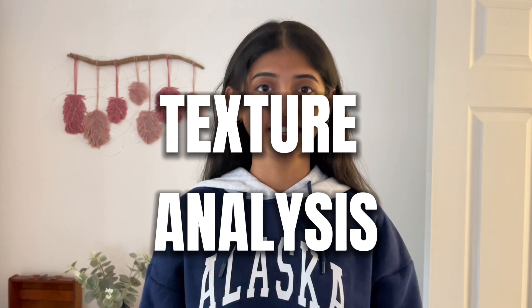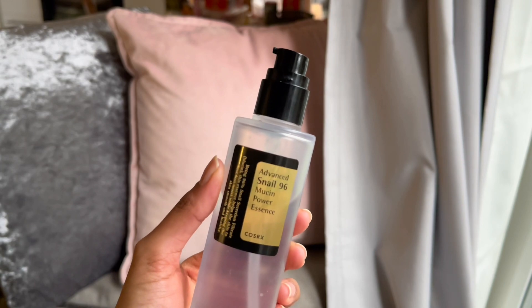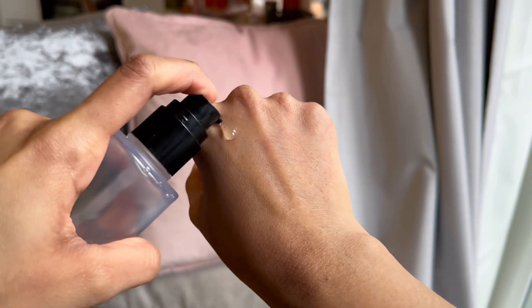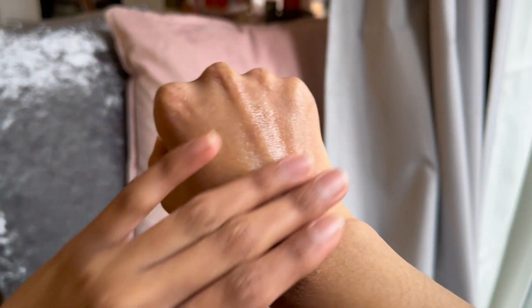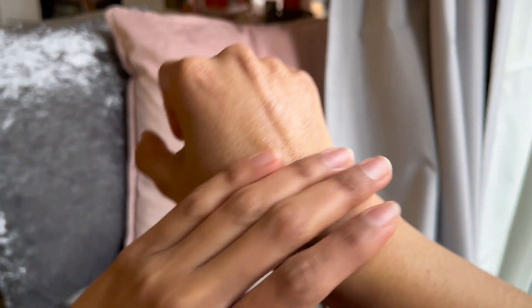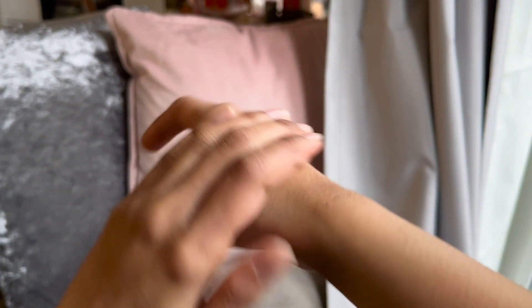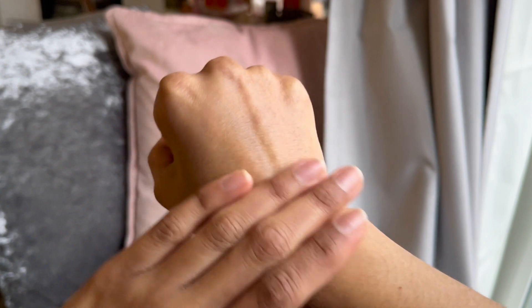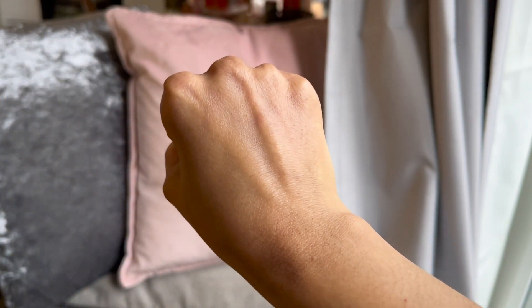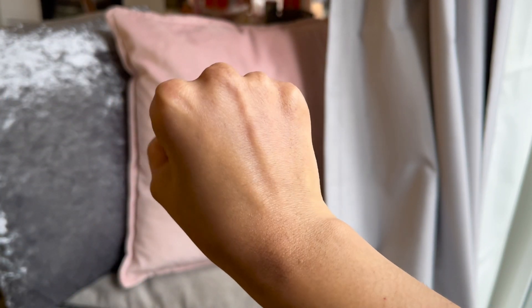Third thing is texture analysis. It sounds very fancy but it is nothing else but taking some product on the back of your palm or on your forearm and trying to analyze what kind of texture it is creating. For example, this snail mucin essence from COSRX — at first it is stringy and has a thin gel-like consistency and it is also very watery on application, but it spreads nicely on the skin and even if it is stringy, it is not sticky at all. After the essence is absorbed on the skin, the skin feels super hydrated and also gives a dewy skin look.